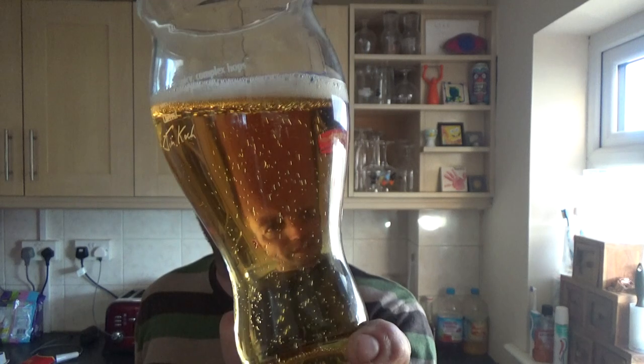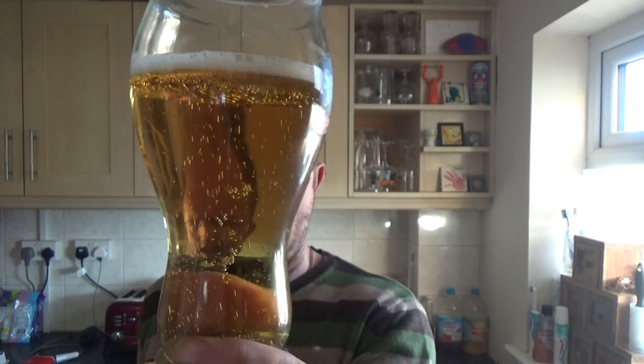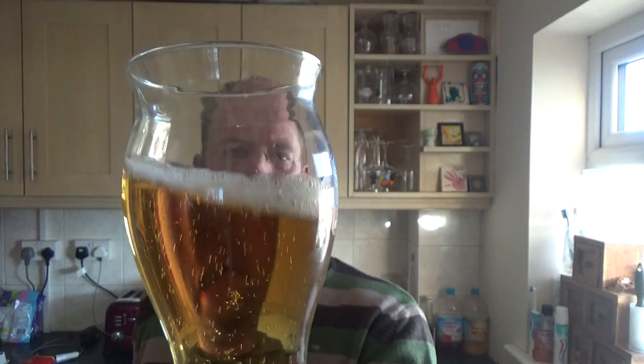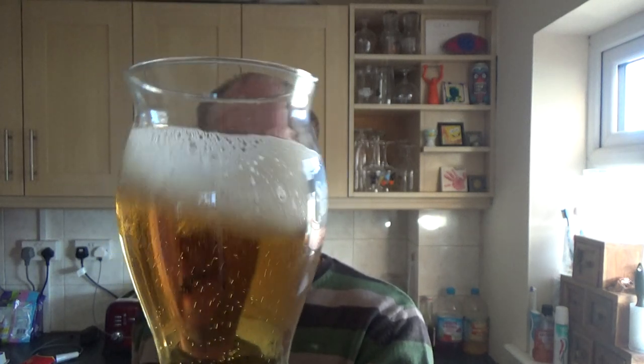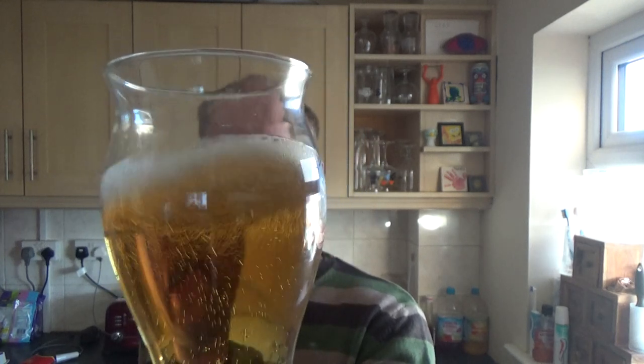Beer in the glass — pale golden colour, just over medium levels of carbonation, head's gone. See if we can get something going. There's just a dusting of white on top.